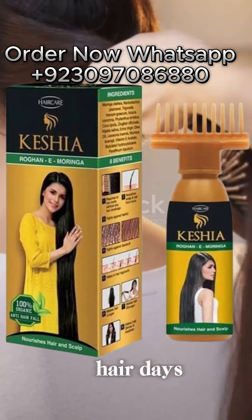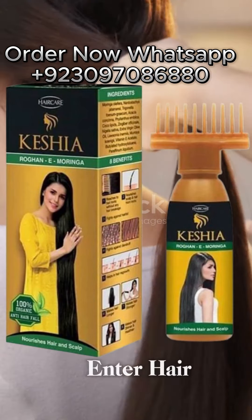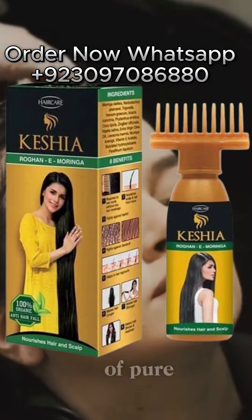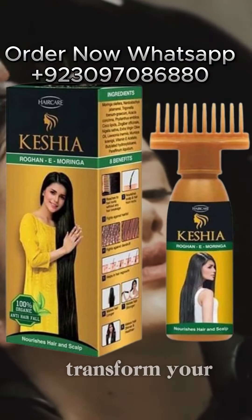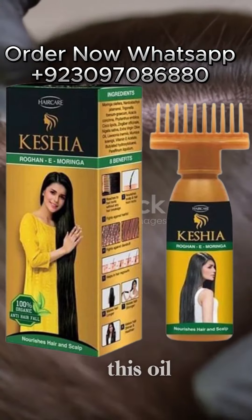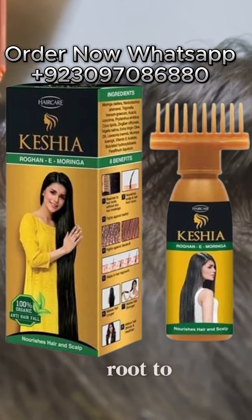Imagine a world where bad hair days are a thing of the past. Enter Hair Care Keshe Hair Oil — 120 milliliters of pure magic crafted to transform your hair care routine. Rich in vitamins and essential fatty acids, this oil nourishes your locks from root to tip.